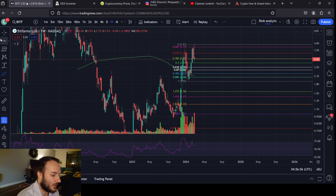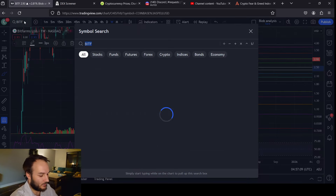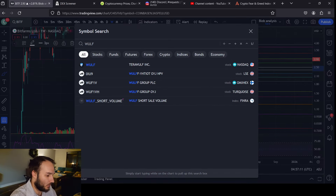Anyway, back to the TA — Bit Farms closed below its 0.382, which encourages me to believe you'll see the 0.618 to 0.69, which is anywhere from about $2.50 to $2.38 somewhere down there for Bit Farms.